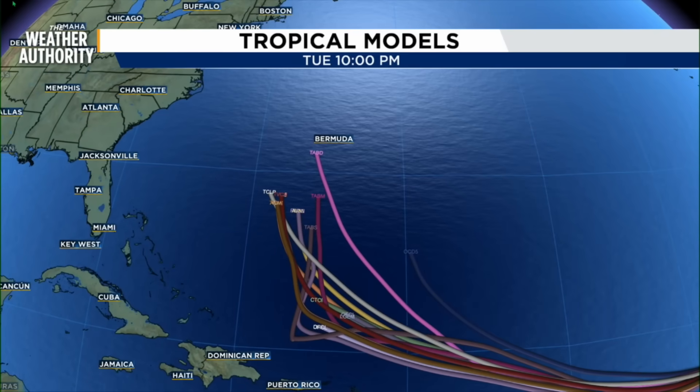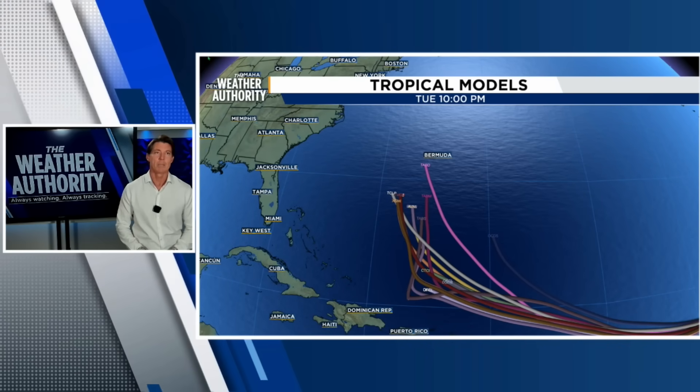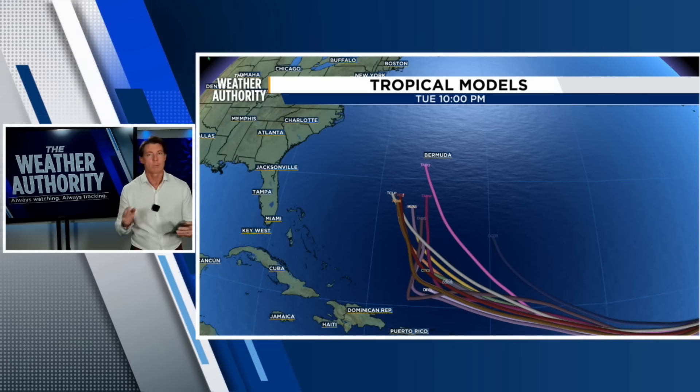So right now the consensus is this will miss Puerto Rico. This will miss many of the islands in the Lesser Antilles. But there you see Bermuda could be close to this storm. What you don't see here is the European model — we don't have that model in our system, but it is further away from Bermuda.